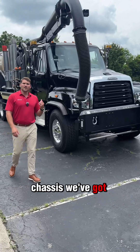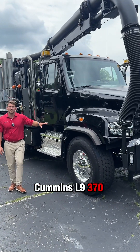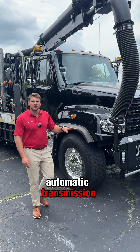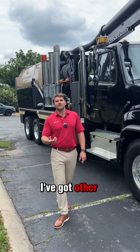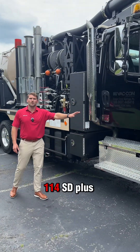With the chassis, we've got a Freightliner 114 SD+, Cummins L9, 370 horsepower, Allison 3000 RDS automatic transmission. With that Plus model Freightliner, you get a ton of upgrades. If you're interested in an interior tour, I've got other videos out there that show you a full interior tour of this Freightliner 114 SD+.